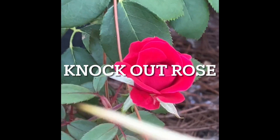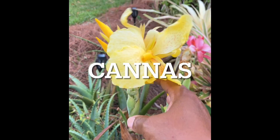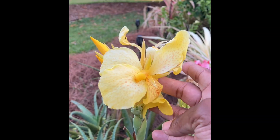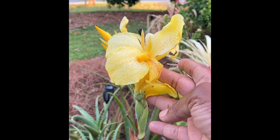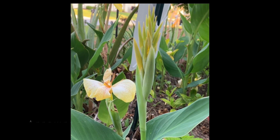Knockout roses — they'll knock you out! The canna comes in different beautiful colors, and there's also one type that actually makes arrowroot powder.